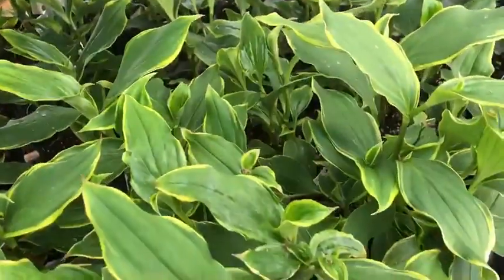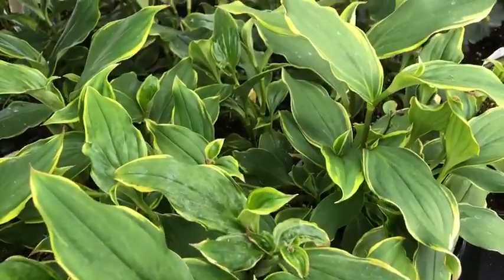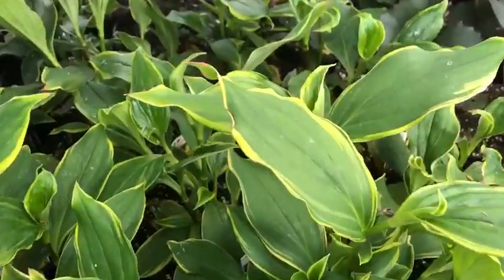Toad lily is one that is not as common as well. It's a very late blooming plant, again with a good, interesting variegated foliage.